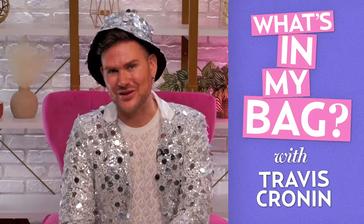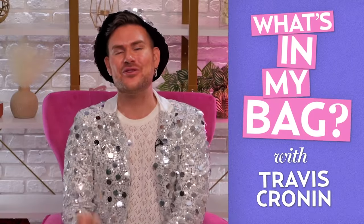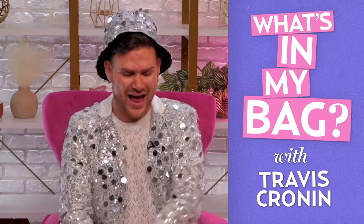Hey guys, I'm Travis Krona, entertainment director at Us Weekly Magazine, and I'm going to show you what is in my Coachella bag. First up, the most essential thing you have to have at Coachella, because it is going to be over 90 degrees, is sunscreen.